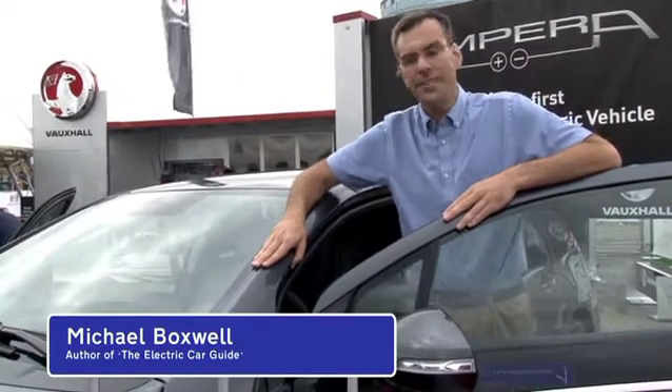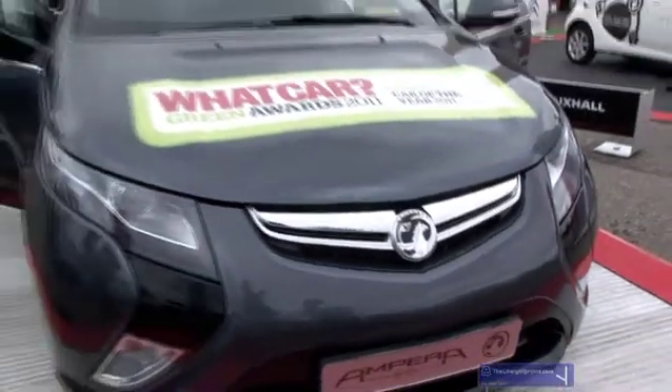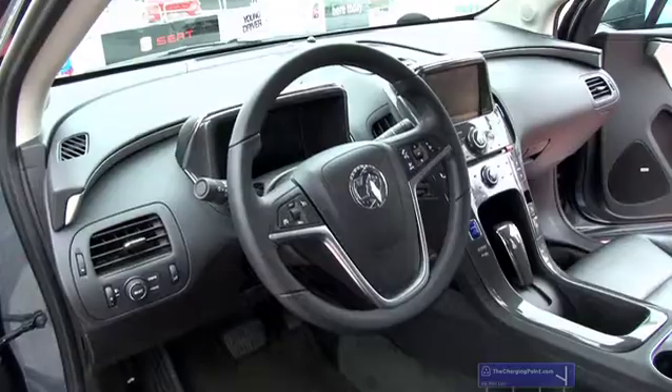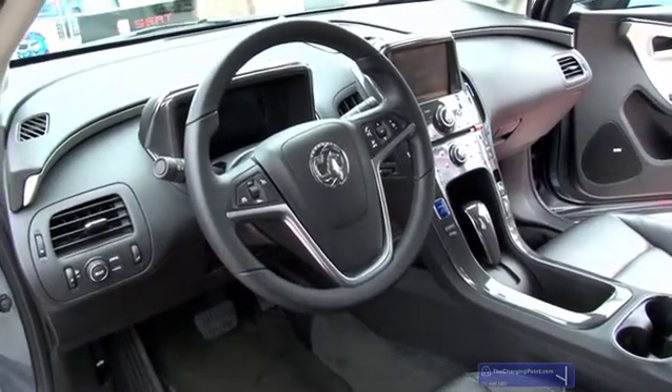This is the Vauxhall Ampera. It's an electric car with a range-extending engine. It's just won the What Car? Green Car of the Year Award for 2011. You'll be able to buy it next year, and they'll have about 3,500 units to sell here in the UK.